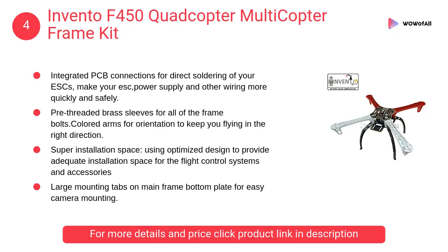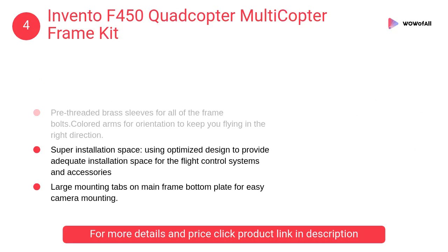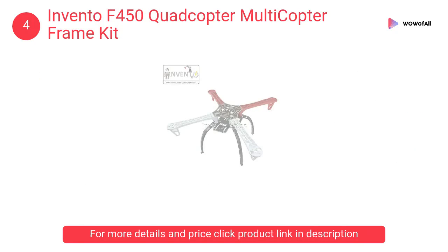At number 4: Invento F450 Quadcopter Multi-Copter Frame Kit. The integrated PCB connections for direct soldering of your ESCs make your ESC power supply and other wiring more quickly and safely.